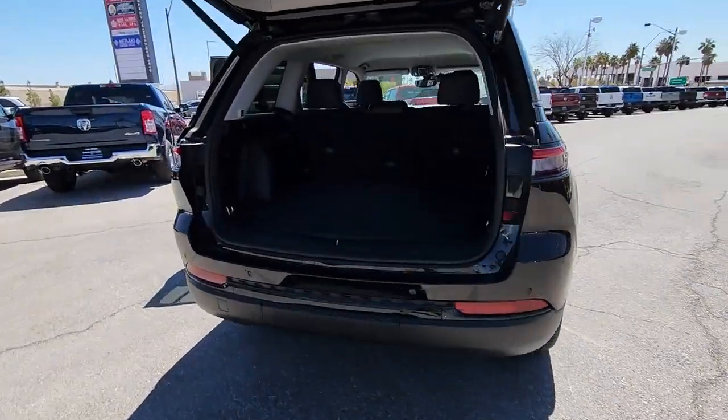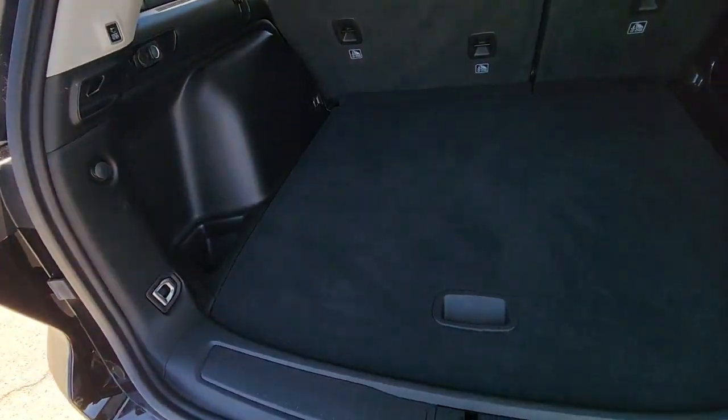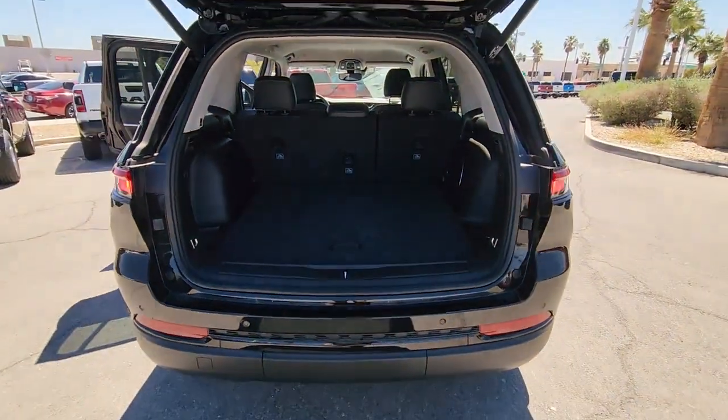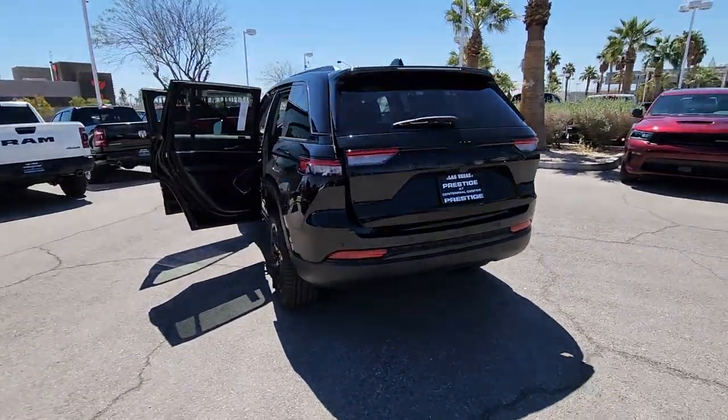The following are some of this vehicle's highlighted options: keyless entry, navigation system, satellite radio, power liftgate, power passenger seat, heated rear seat, fog lamps, heated mirrors, backup camera, and electronic stability control.